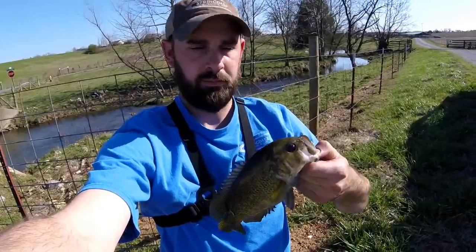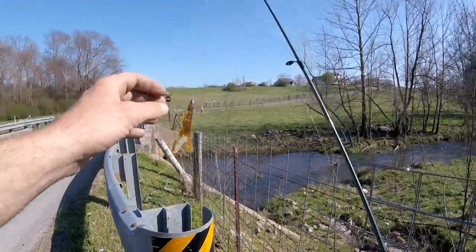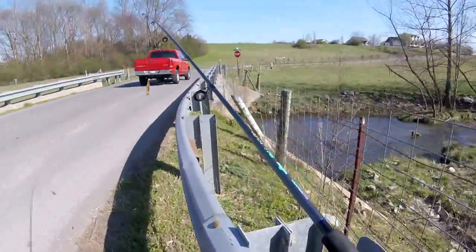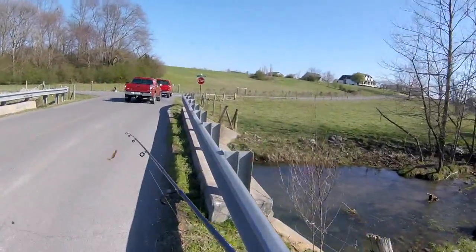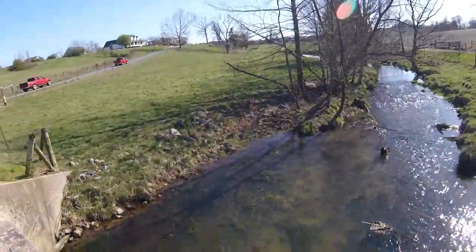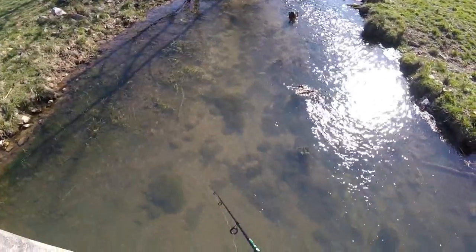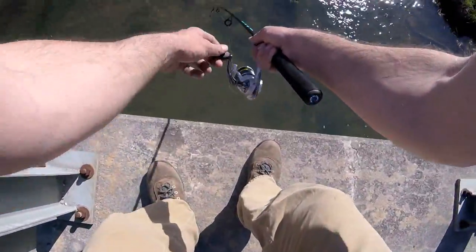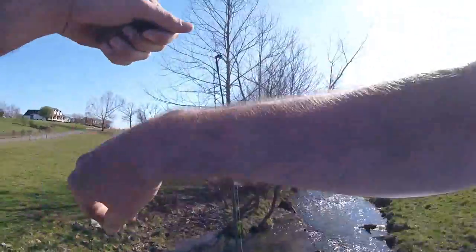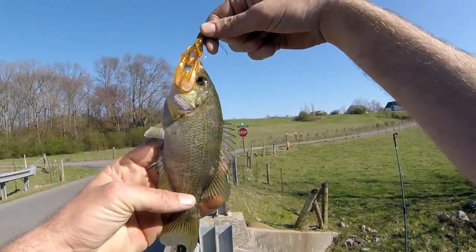Alright, I'm switching out to this little crawdad with a weedless hook anchor on it. I'm gonna try dropping it in there, maybe give me a little better accuracy so I can dangle it and see if anything comes and gets it. Yep, there's one! That didn't take long — first cast under the bridge with this crawdad, got another rock bass. He's a slim one; that other one I caught must be eating all his fish, but it's a long one though.